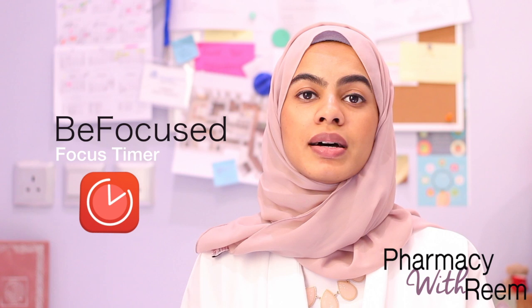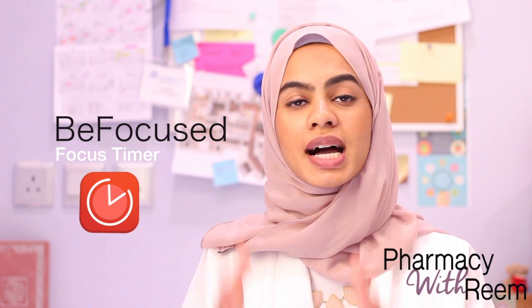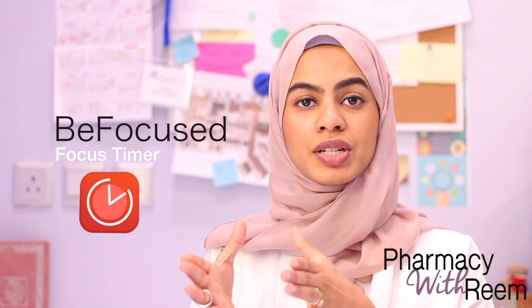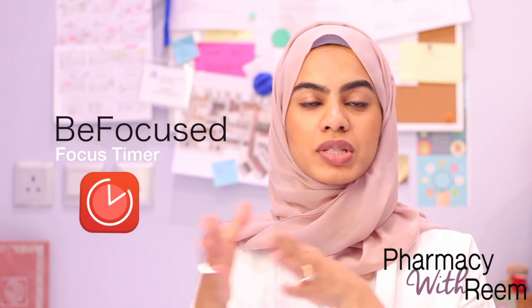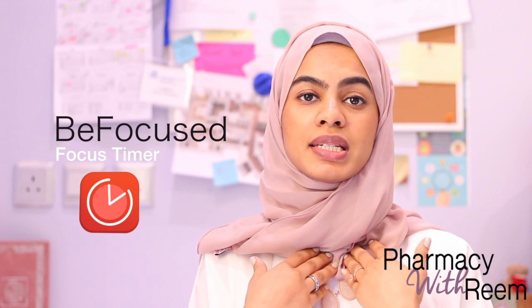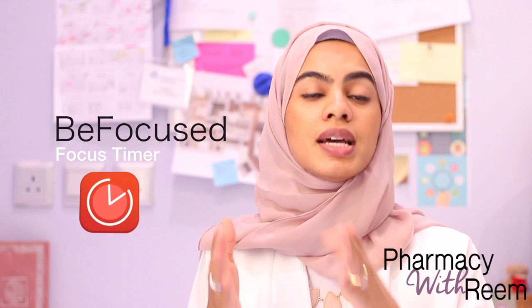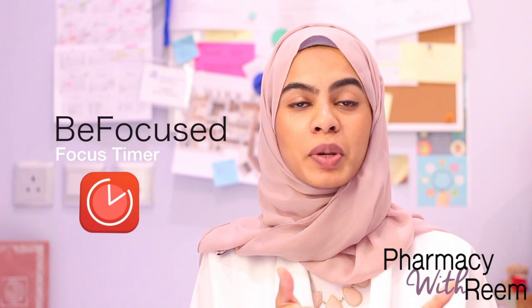The first application that I think any student should have is called BeFocus. It applies the Pomodoro technique, which is a high-intensity study session followed by a 5-minute break — so 25 minutes of study and 5 minutes break. What works best for me is changing it to a 40-minute high-focus study session followed by a 10-minute break.